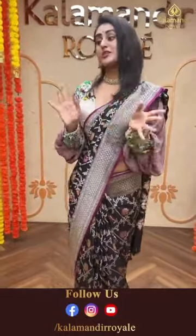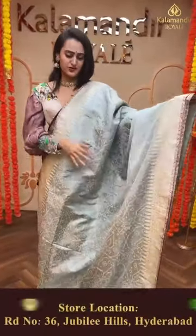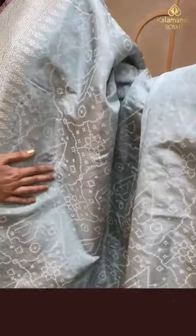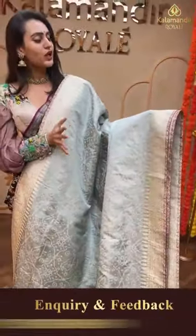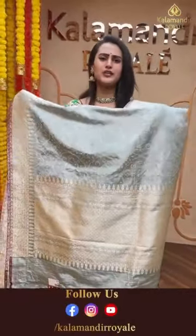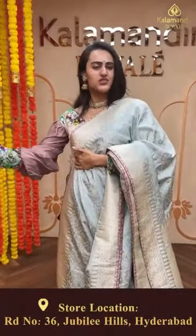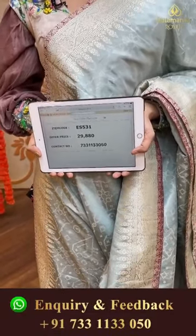Moving on to another pastel color saree - for pastel lovers, this is the saree for you. It is a beautiful light pita green color. The body has an amazing self-embossed design with floral and bird booties. The border has floral and leaf jaal in silver zari, very beautiful. The pallu has an amazing floral brocade, very pretty, with a beautiful self blouse. The code of this saree is ES531 and this retails for 29,880.